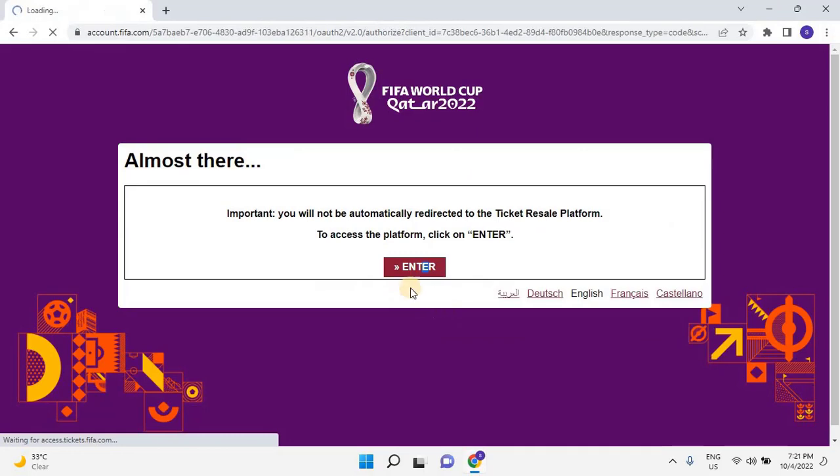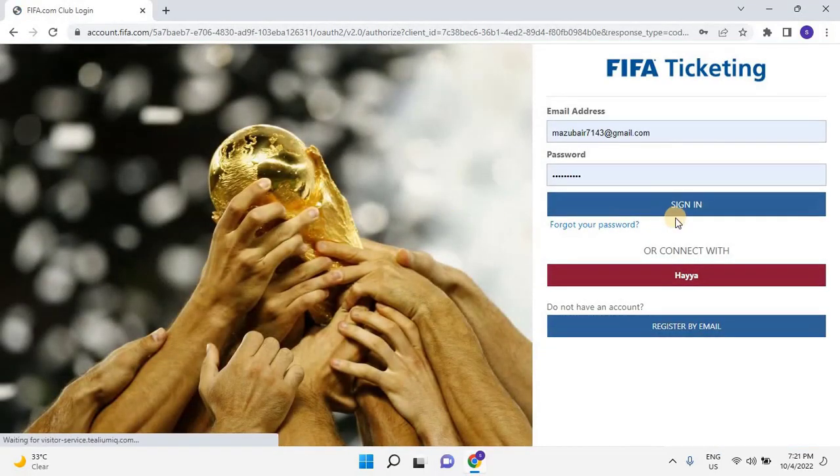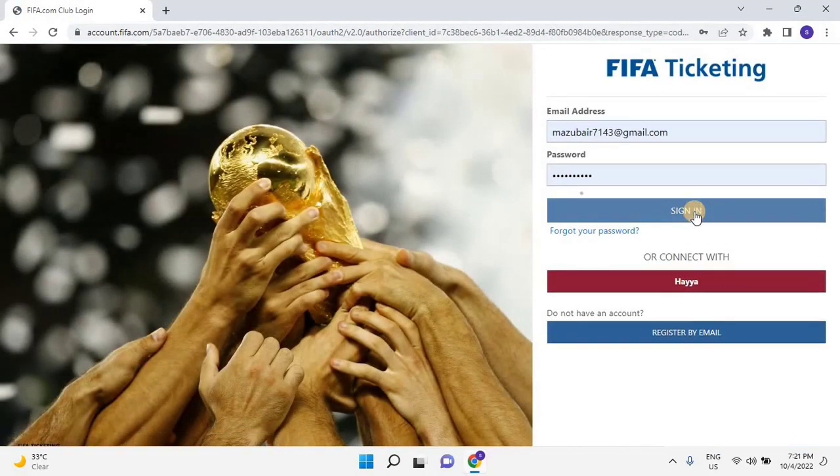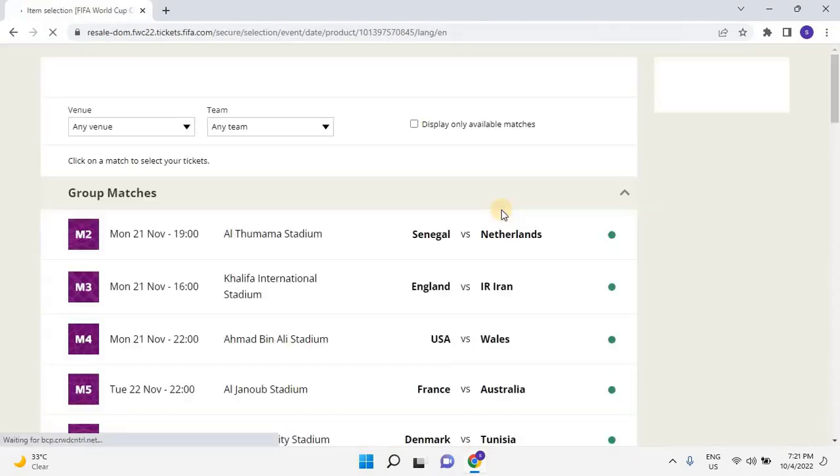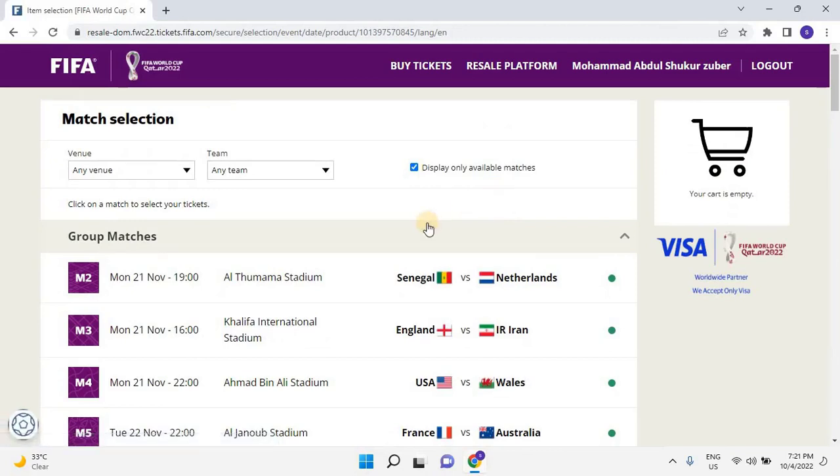Once the user clicks on Enter, the ticketing portal requests to log in again with the same user credentials. Once users enter the resale ticketing platform, all the available resale ticket matches will be listed. Click on a match to select your ticket.